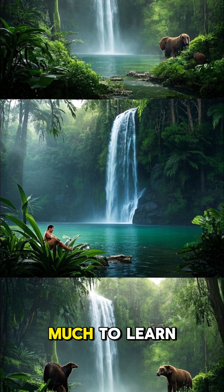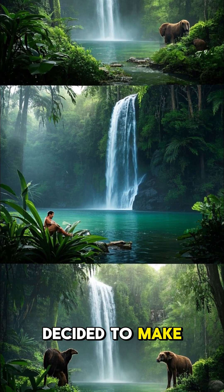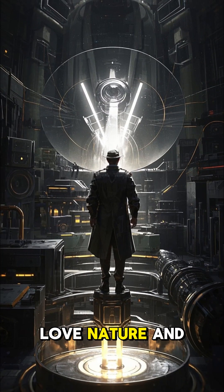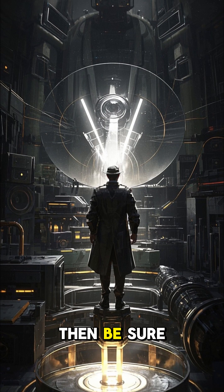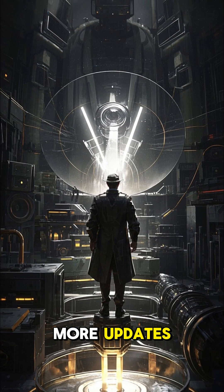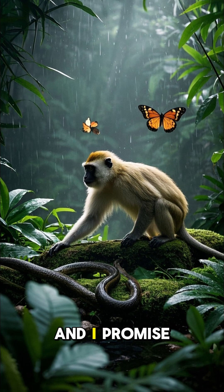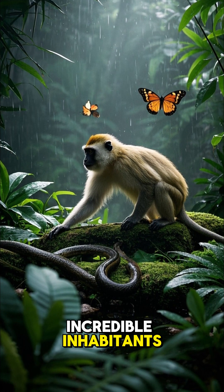In fact, there's so much to learn about this incredible ecosystem that I decided to make an entire series about it. If you love nature and you want to learn more about the rainforest, then be sure to follow for more updates. We'll be releasing new episodes every week, and I promise you'll learn something new about the rainforest and its incredible inhabitants.